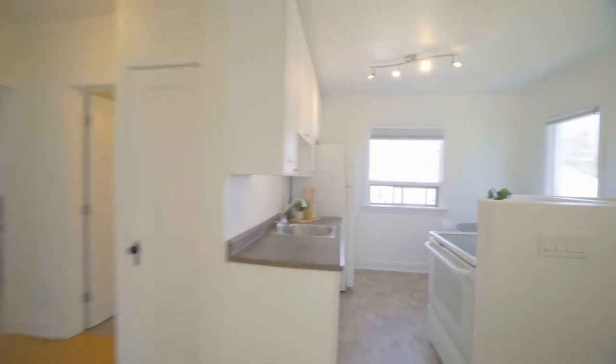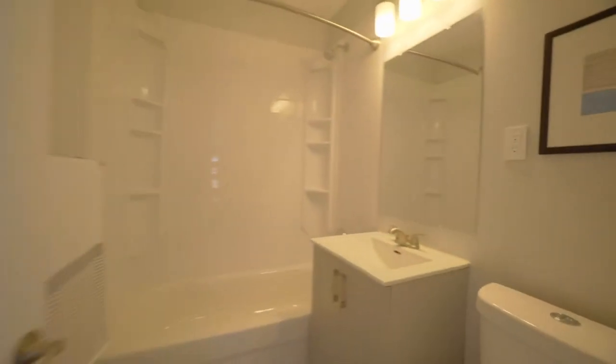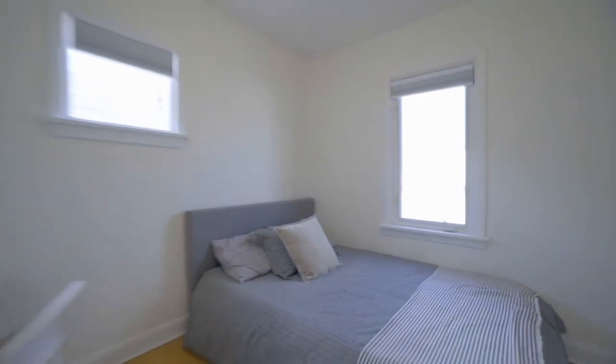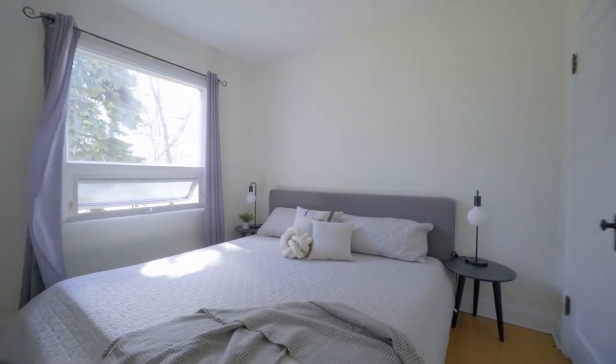Modern, fresh — plenty of natural light that flows through here makes daily living enjoyable. Need an office space, need a room for the kids, or even a roommate, you have it all right here. Or perhaps you want to look through this from a different lens — this would be a fantastic investment opportunity.